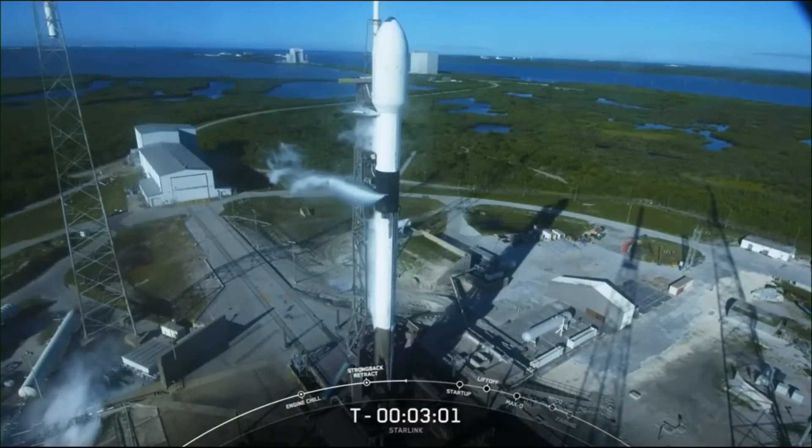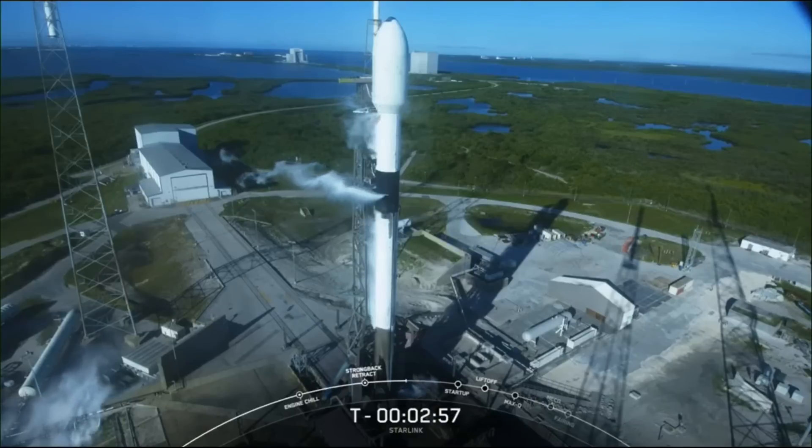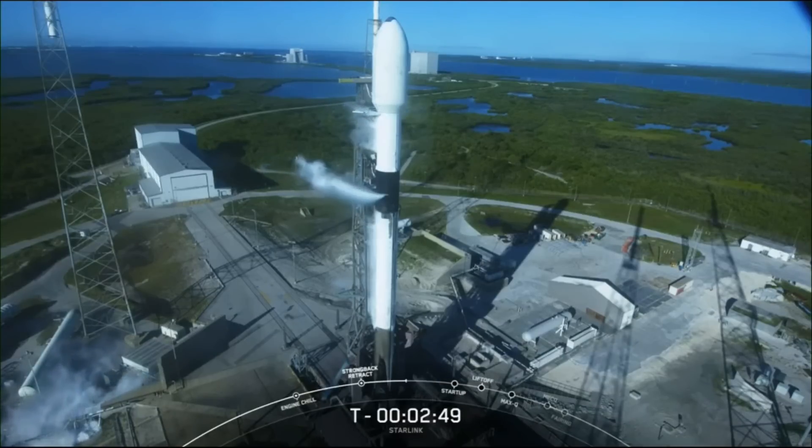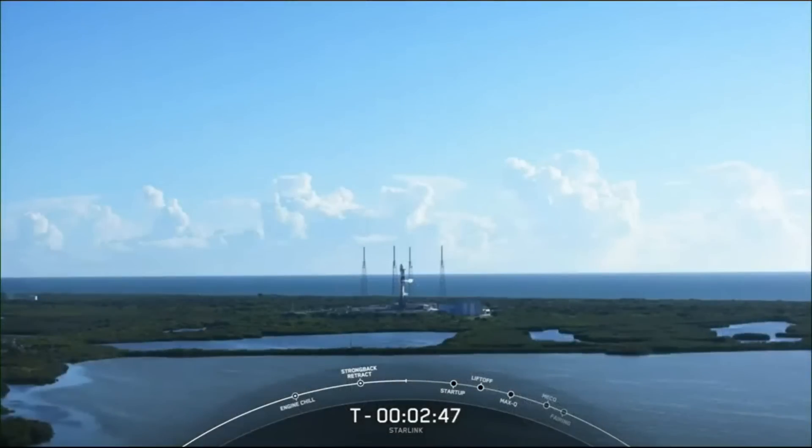At T-minus 3 minutes, Falcon 9's first stage is now fully loaded with RP-1 and liquid oxygen, and we are waiting for completion of LOX loading on the second stage about 50 seconds from now. The white clouds you see circling around the vehicle are completely nominal, and the result of our super-chilled liquid oxygen coming into contact with the relatively warm ambient air at the launch site, turning the liquid oxygen back to its gaseous state.